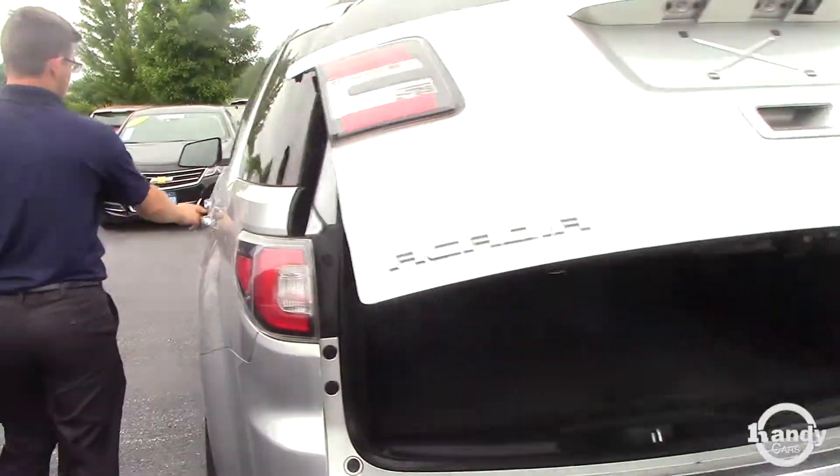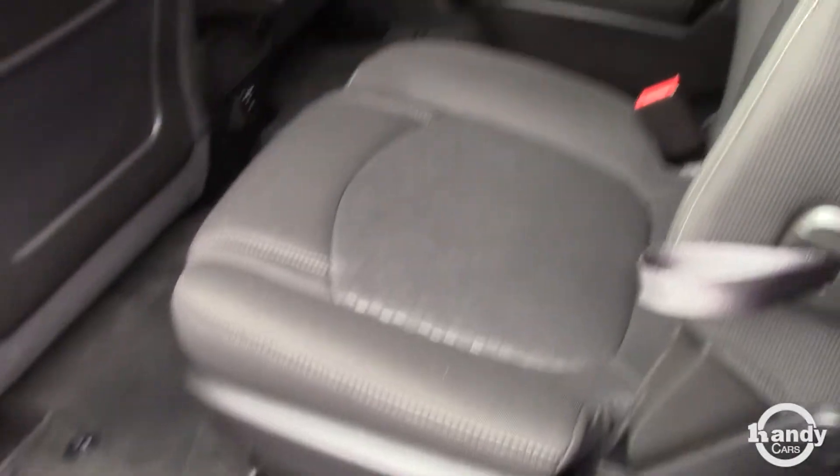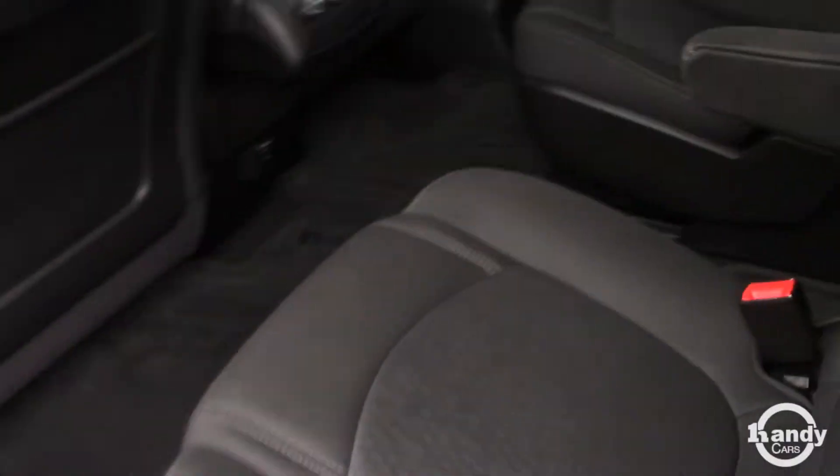The back seat is going to be captain chairs. Those do adjust — they slide forward to back to give you some more leg room. Obviously they have the armrests as well, and they fold down. You do have the climate control in the back.